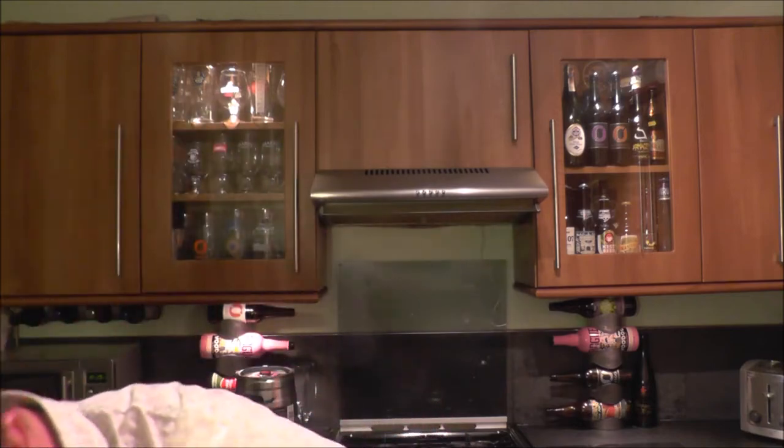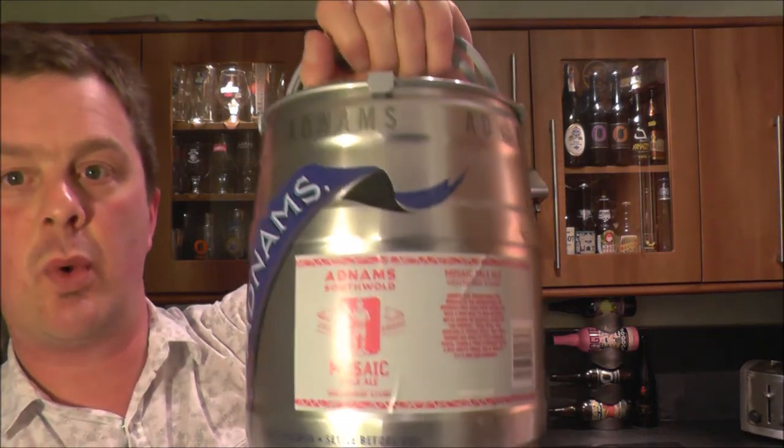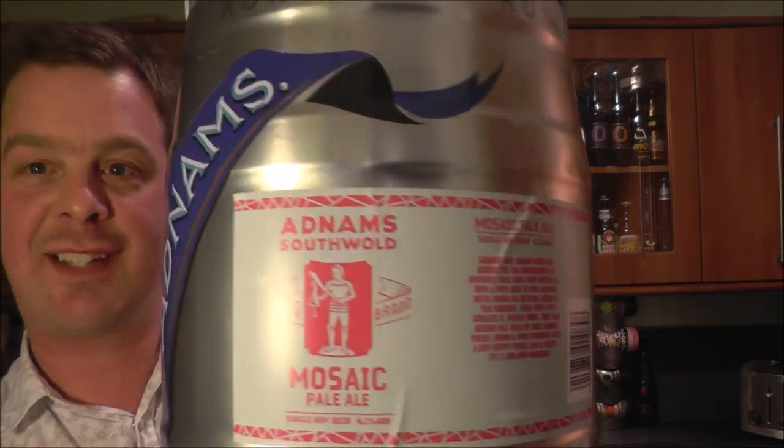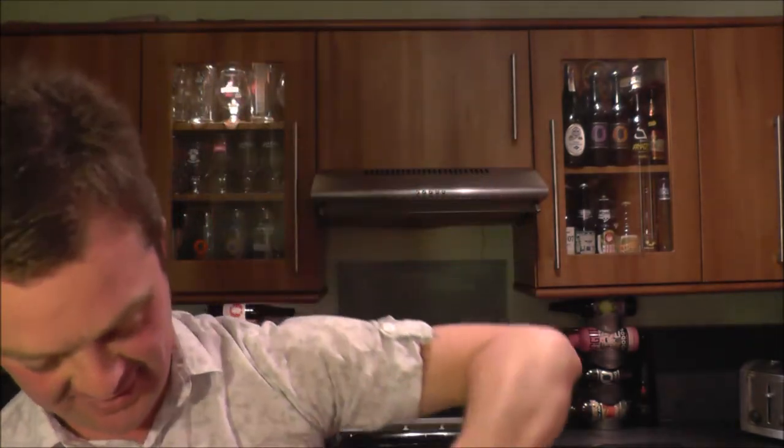It's beer o'clock on Real Ale Craft Beer. Today we've got a mini keg of Adnams Mosaic Pale Ale coming in at 4.1%. Let's get this mini keg open, get some into a glass, and see what we get.